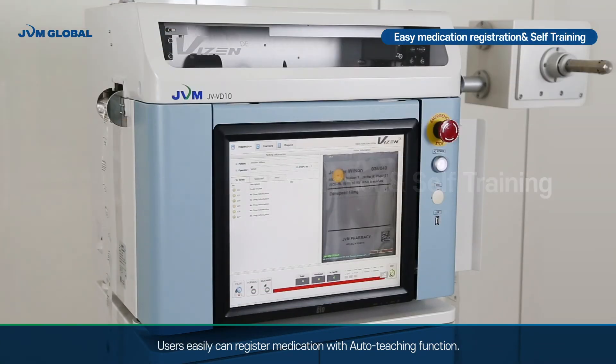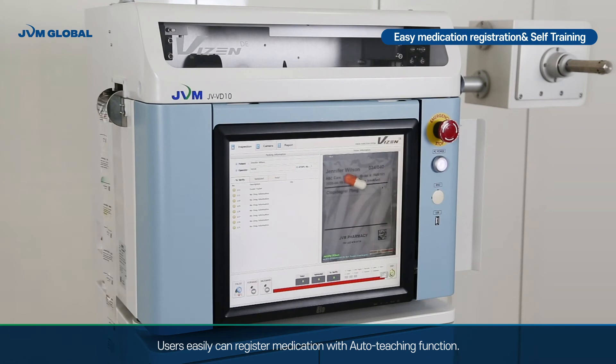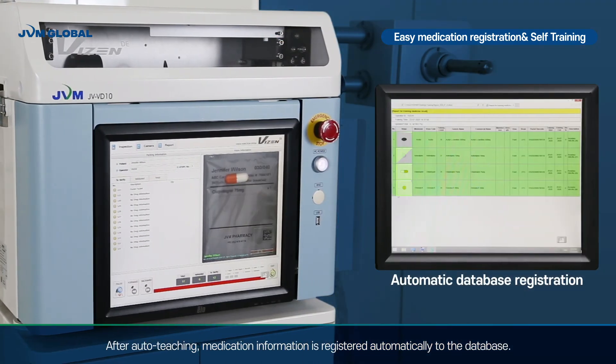Users can easily register medication with the auto-teaching function. After auto-teaching, medication information is registered automatically to the database.